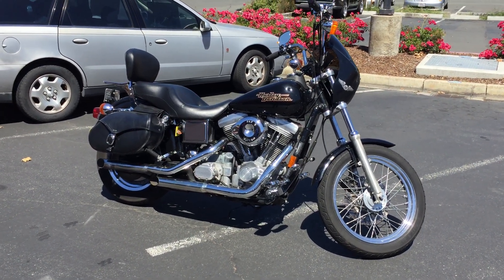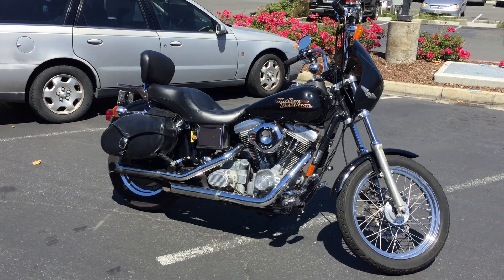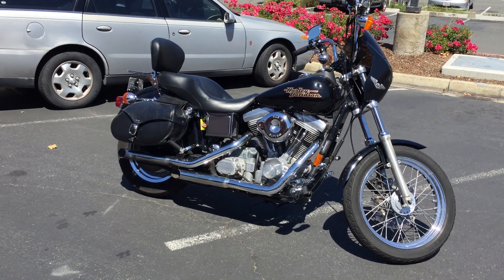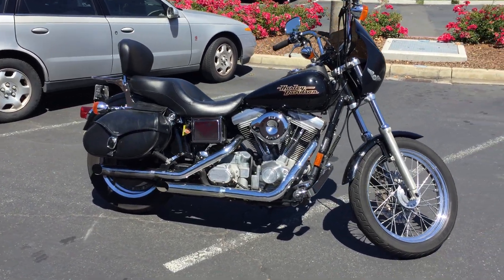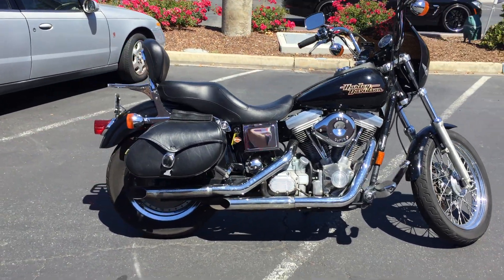Good afternoon. Today at Contra Costa Power Sports we have this really nice 1998 Harley-Davidson FXD Dyna Superglide. This bike only has 30,300 miles and is offered for $5,999 here at Contra Costa Power Sports.